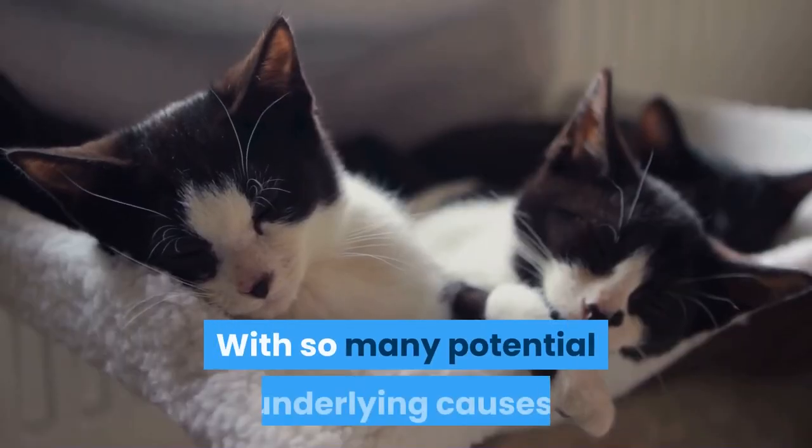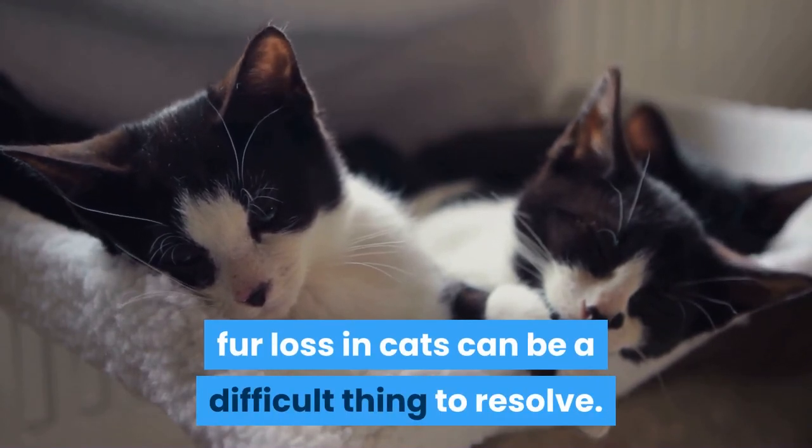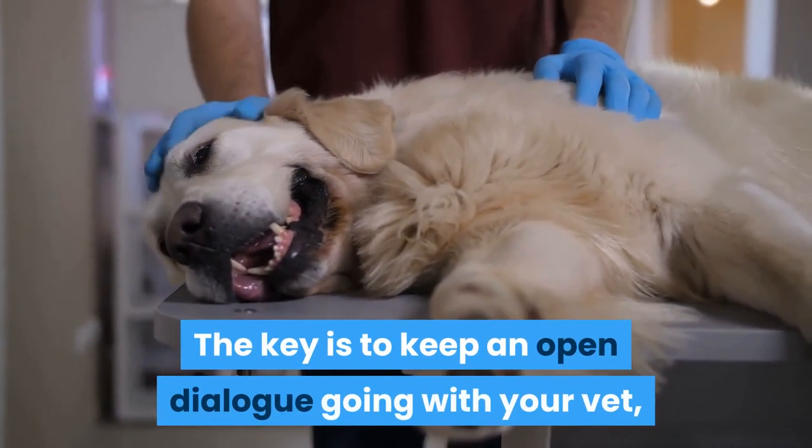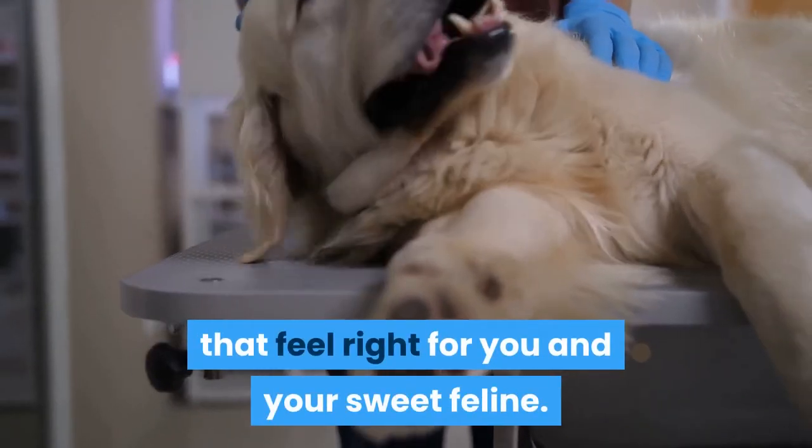With so many potential underlying causes, fur loss in cats can be a difficult thing to resolve. The key is to keep an open dialogue going with your vet, and to explore the solutions that feel right for you and your sweet feline.